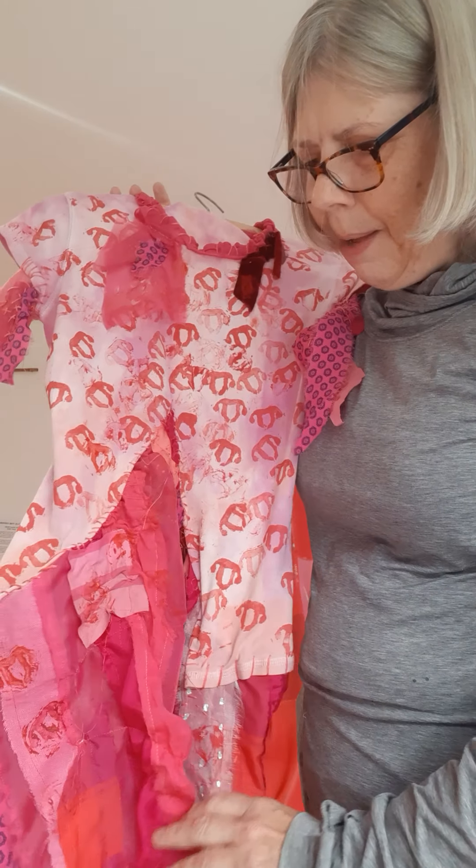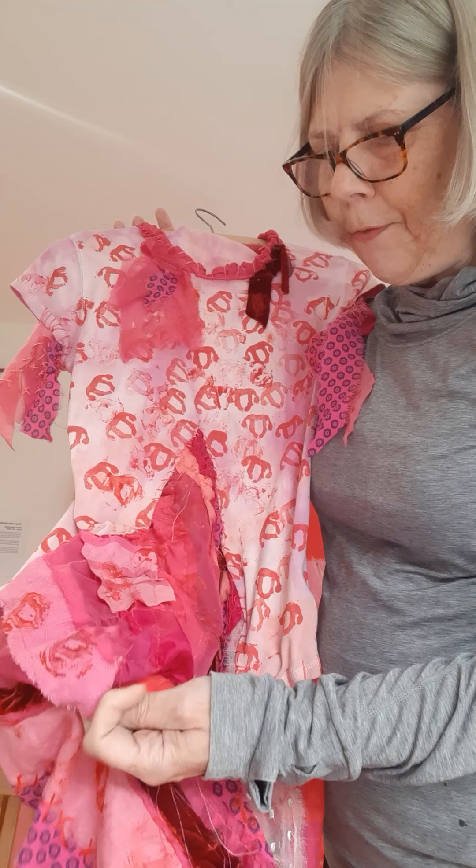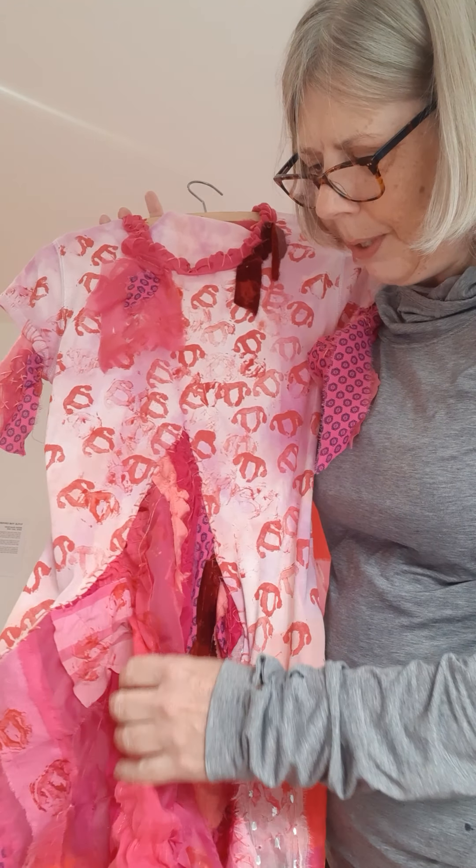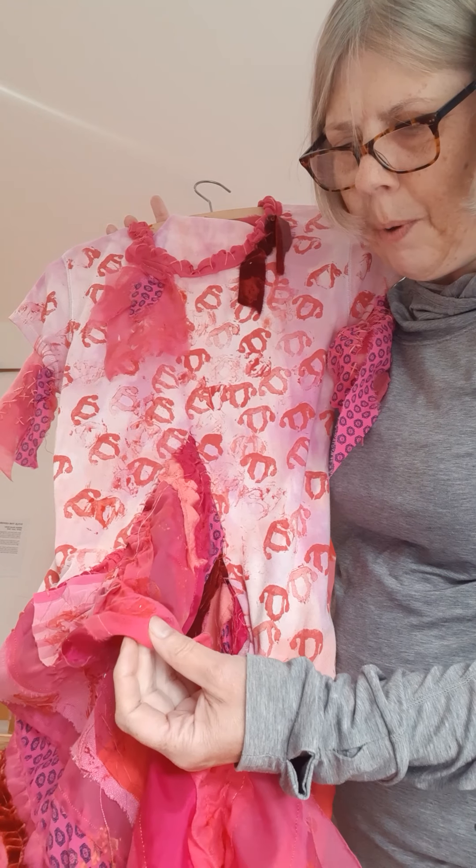This is a lot of pre-used, pre-loved fabric, recycled, and then there's quite a lot dyed.